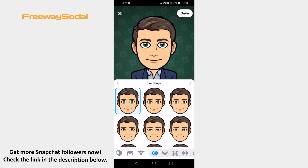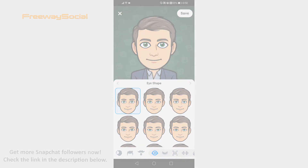That's how it's done! I hope this guide was helpful and you are able to change Bitmoji style on Snapchat app. Don't forget to like this video and visit us at FreewaySocial.com.